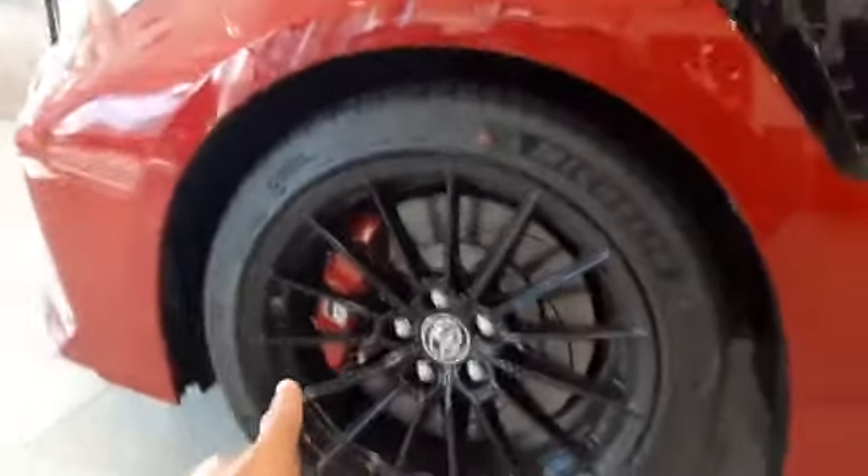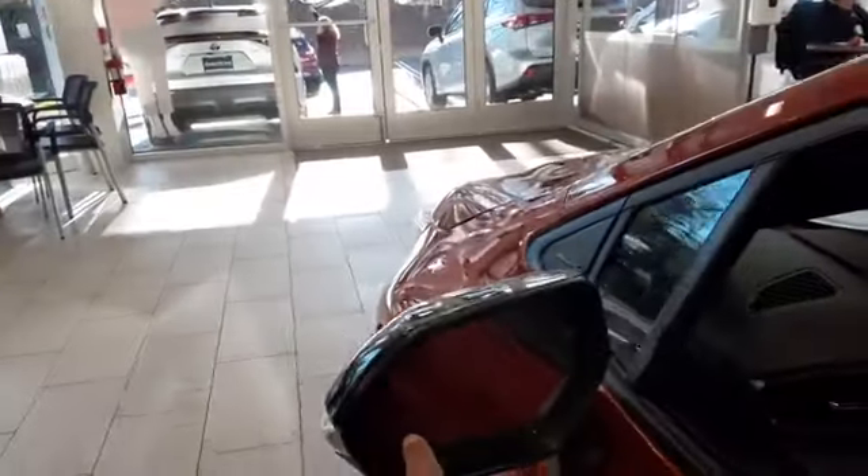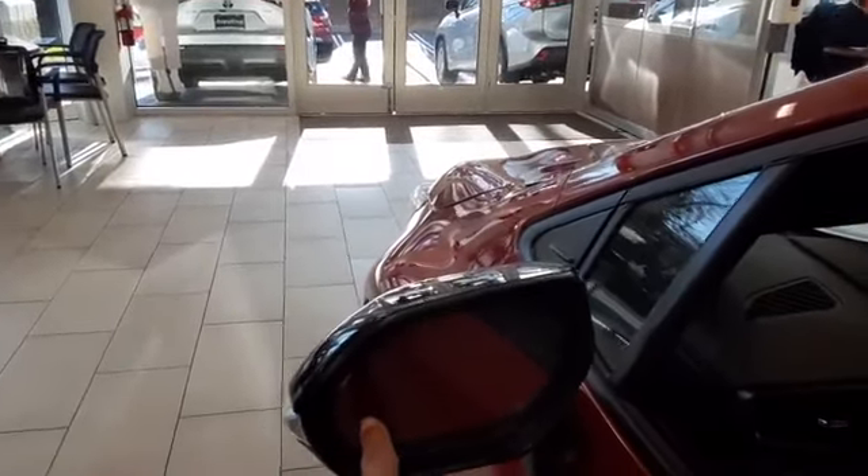And then you can look at the side skirts with the GR4 logo on there. 18-inch black alloy wheels with the GR red calipers right there. And then you have the blinking lane change indicators. It has the blind spot monitor in there, as well as the cold weather package.